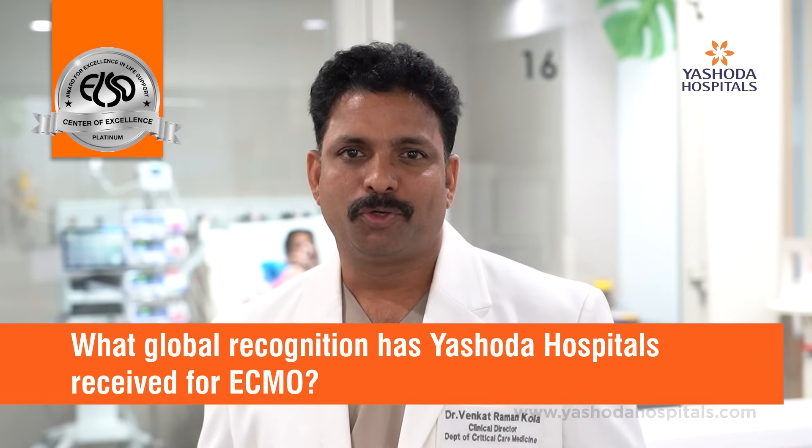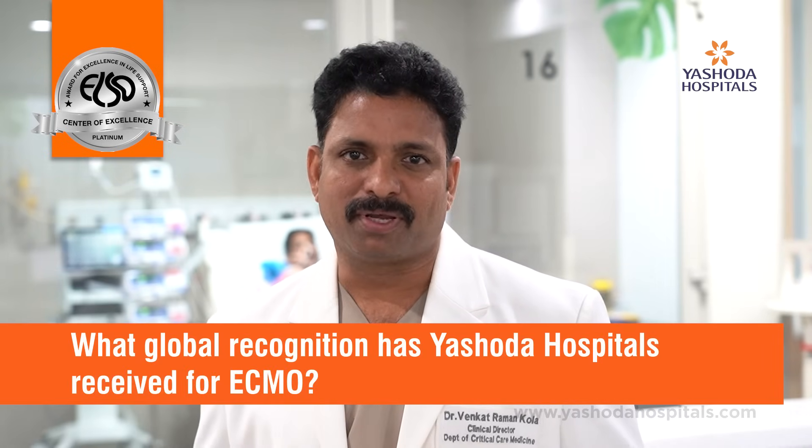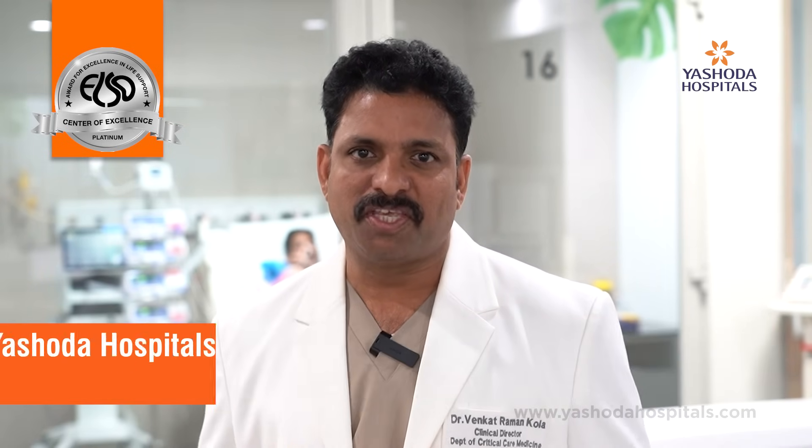I am proud to announce that Yeshada Hospital has recently received world recognition from the Extracorporeal Life Support Organization, which is the world authority recognizing centers of excellence across the globe. We are proud to say we are one of the first in India, and currently the only center to receive the Platinum category recognition in the world.